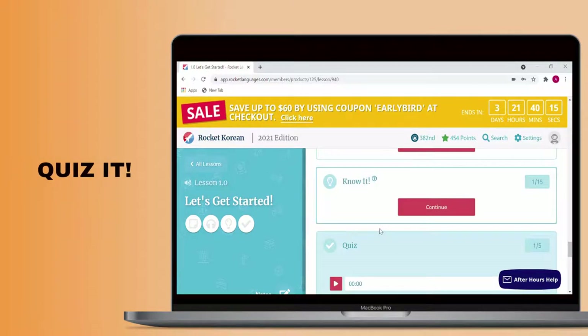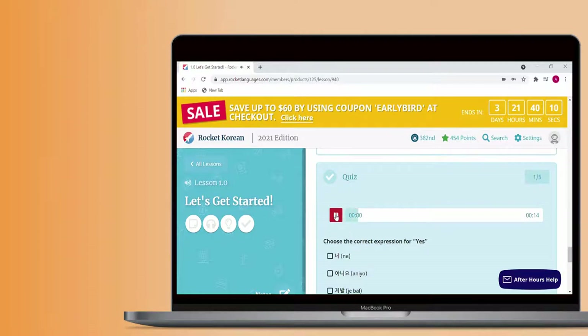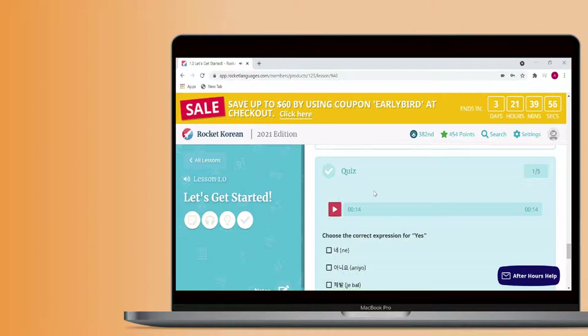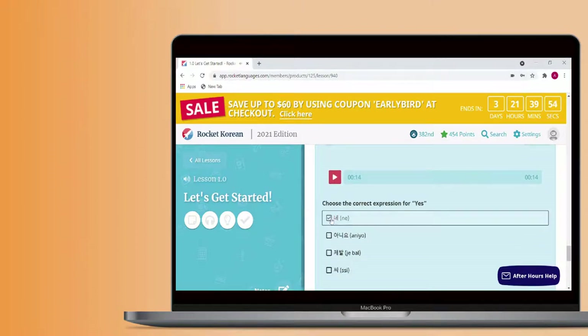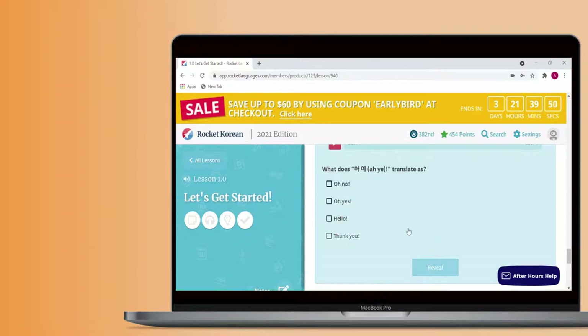The Quiz activity is a series of multiple choice questions pertaining to the material in the audio lesson. As well as vocabulary questions, you'll get comprehension questions related to the conversation in the audio lesson. You can listen to the conversation in the target language as many times as you like by pressing the play button in this section.